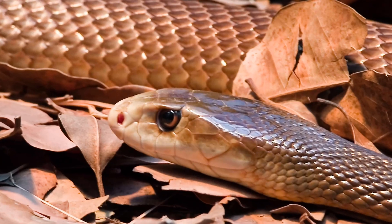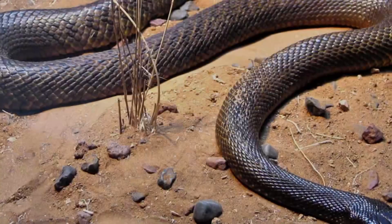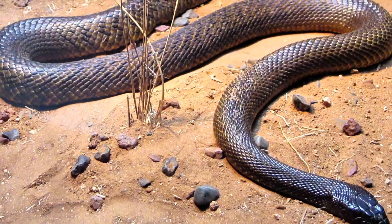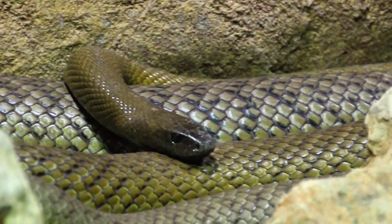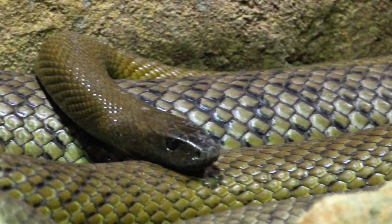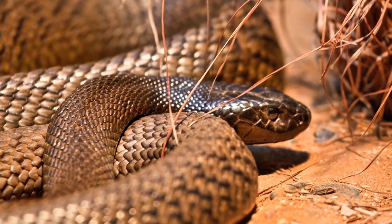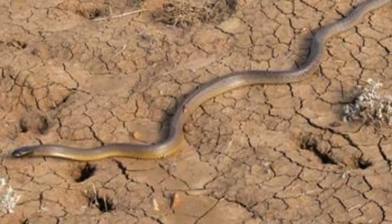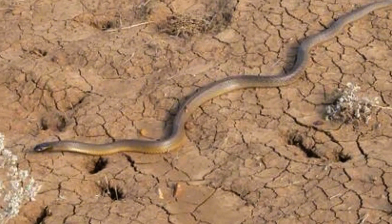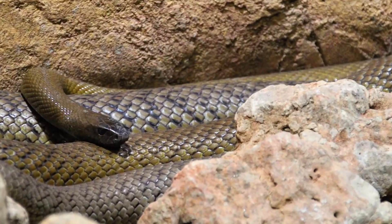Inland Taipan. The Inland Taipan, often nicknamed the fierce snake, holds the title of the most venomous snake in the world. Its color changes with the seasons, ranging from a sandy brown in summer to darker, richer tones in winter. It's found in the remote clay plains of central Australia, where it blends seamlessly with its surroundings. This snake can grow up to 2.5 meters long, making it an impressive creature in more ways than one.